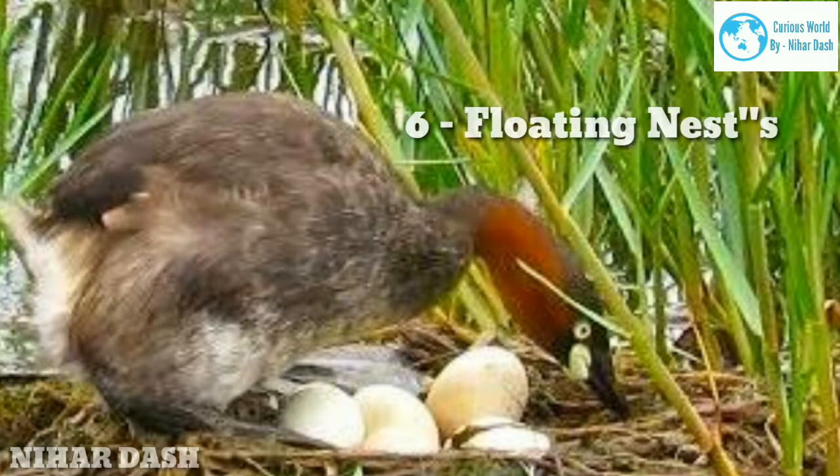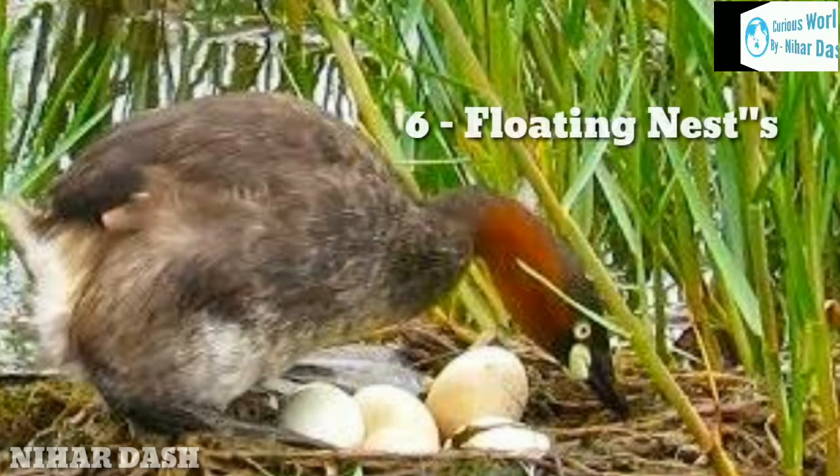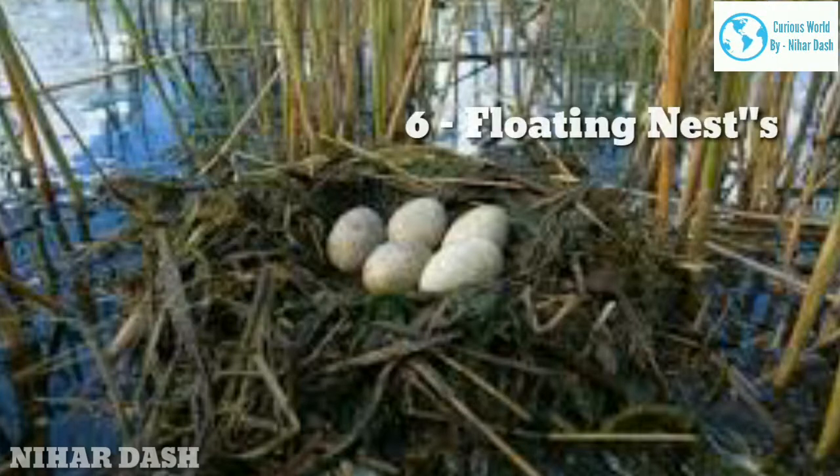Six: floating nests. Water birds including many ducks nest in upland grasslands far from water. Others such as loons, grebes, coots, and gallinules nest directly on top of the water. Since eggs would sink, the birds build floating platform nests out of cattails, reeds, other aquatic vegetation, or mud. They anchor the nests to emergent vegetation to conceal them and to keep them from drifting away.